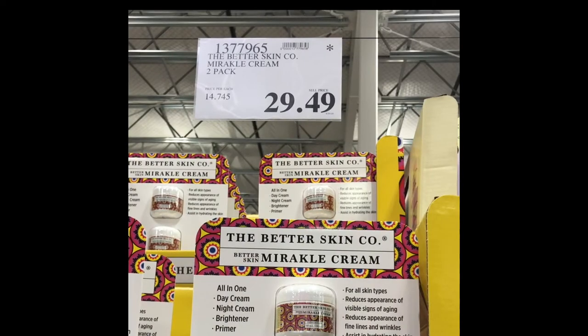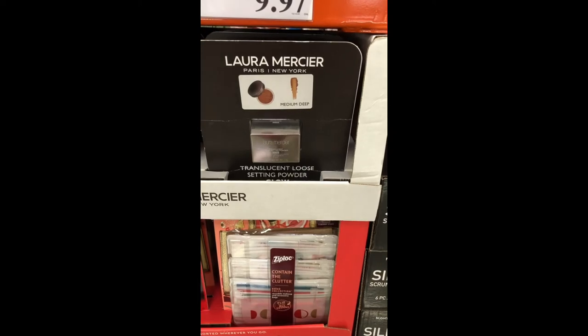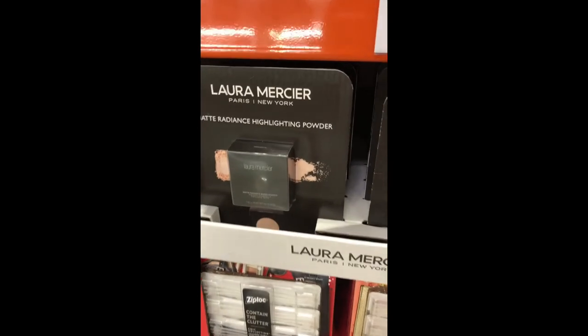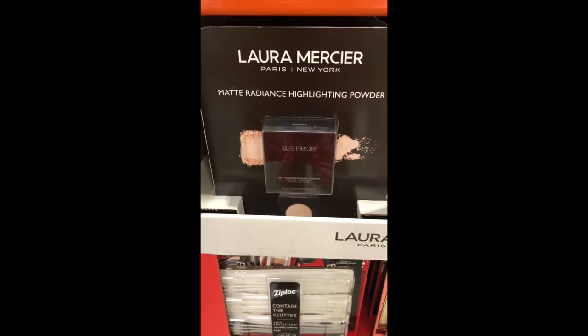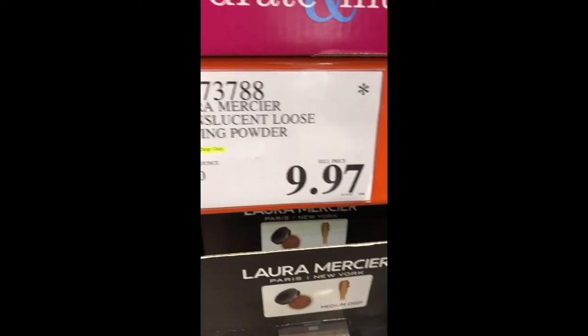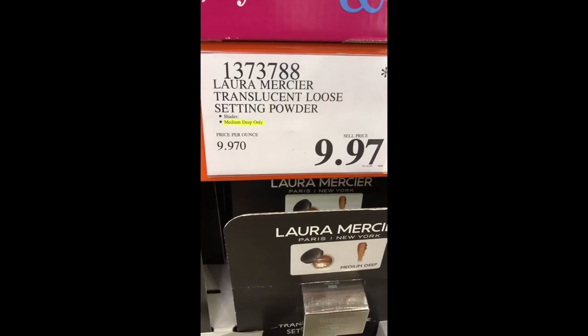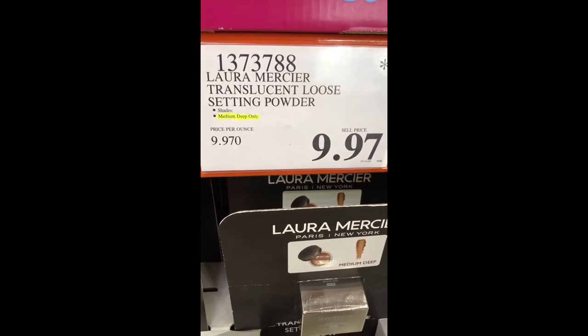Laura Mercier's famous translucent loose setting powder is actually at Costco! The darker shade for medium to deep is on sale for $9.97 — that's an amazing steal.